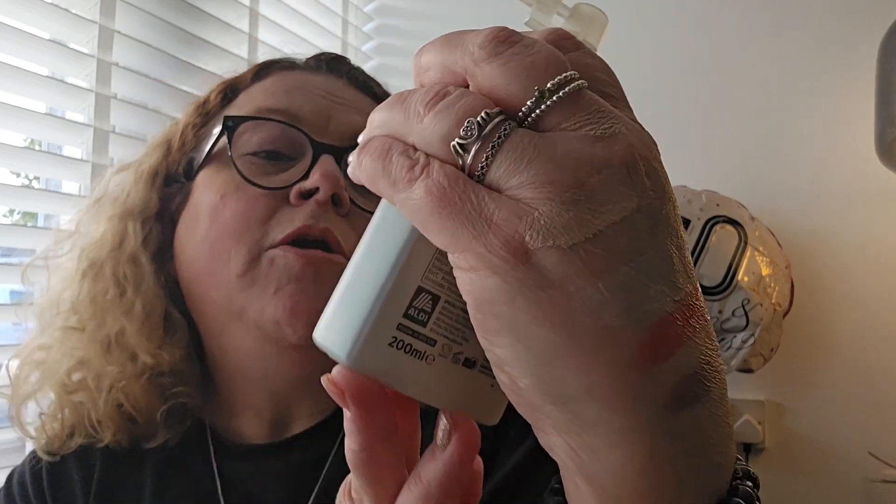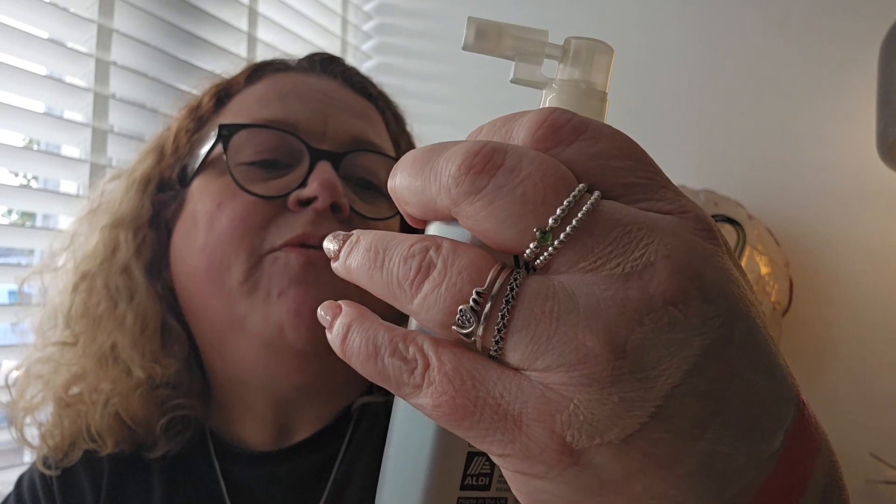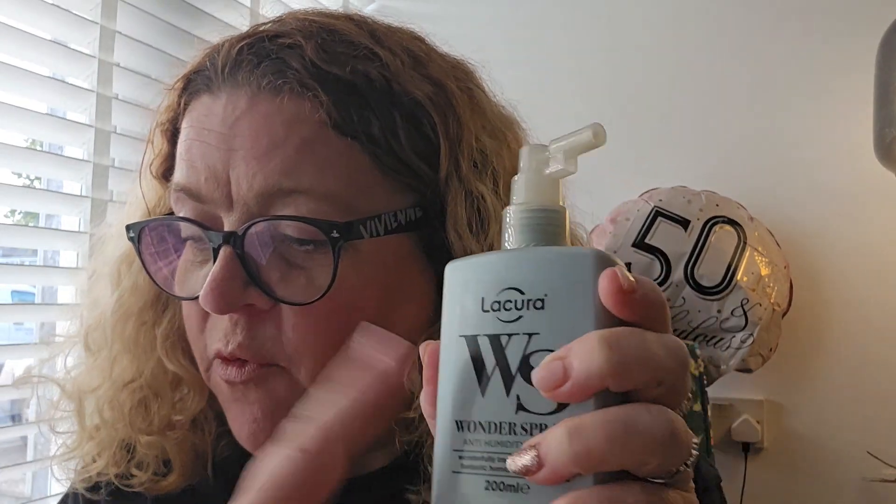Finally, they had their version of the WOW Wonder Spray — they call it the WS Wonder Spray. It's an anti-humidity spray that transforms texture and provides humidity protection. My hair's curly and it was washed this morning, so by tomorrow it'll need help — I'm going to try this then and do an update. This is £4.99 in Aldi, and the WOW one is £21.60 at Look Fantastic.